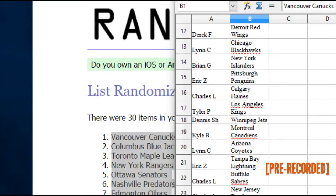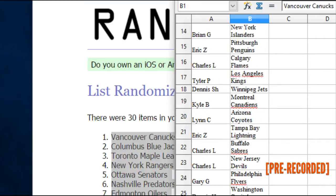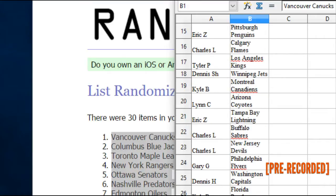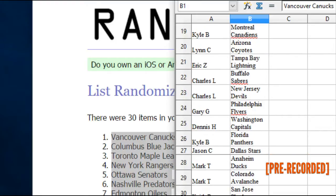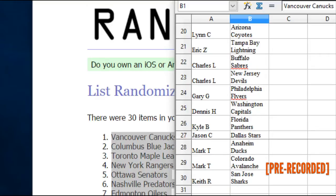Eric Z. has the Lightning. Charles L. has the Sabres. Charles L. has the Devils. Gary G. has the Flyers. Dennis H. has the Caps. Kyle B. has the Panthers. Jason C. has the Stars. Mark T. has the Ducks. Mark T. has the Avs. Keith R. has the Sharks.